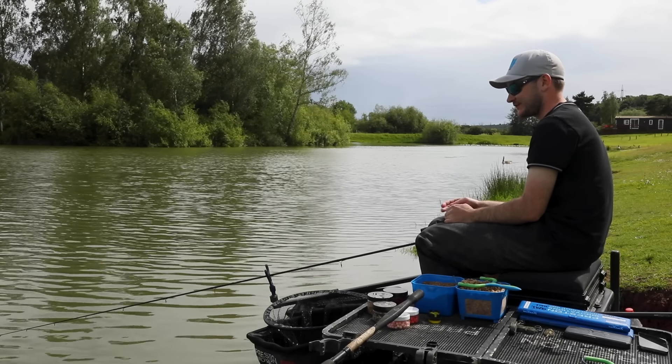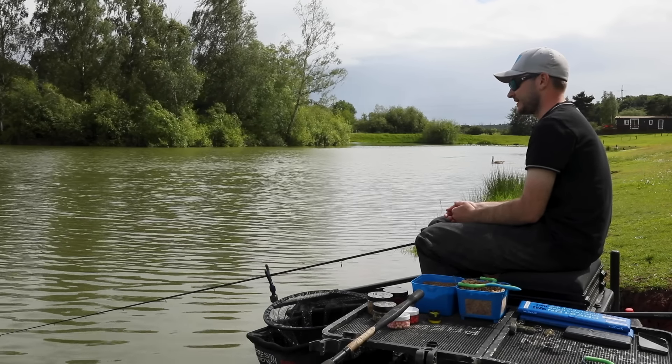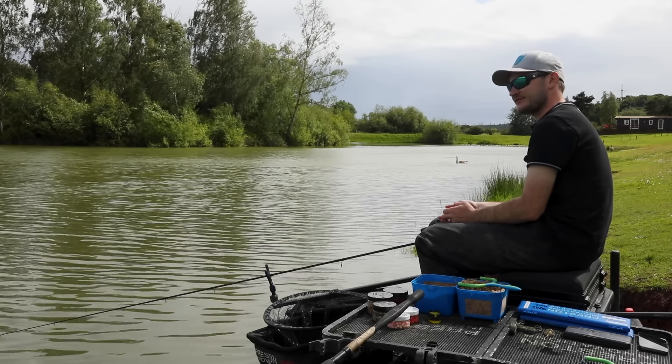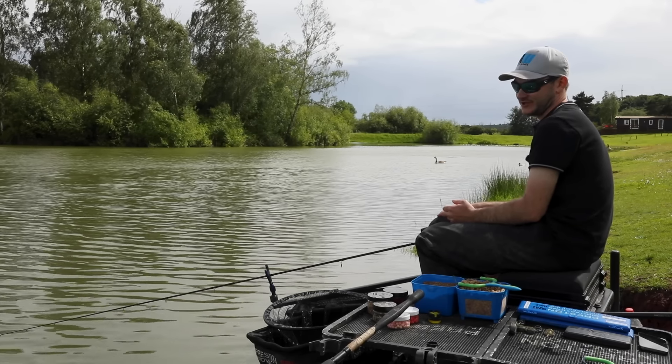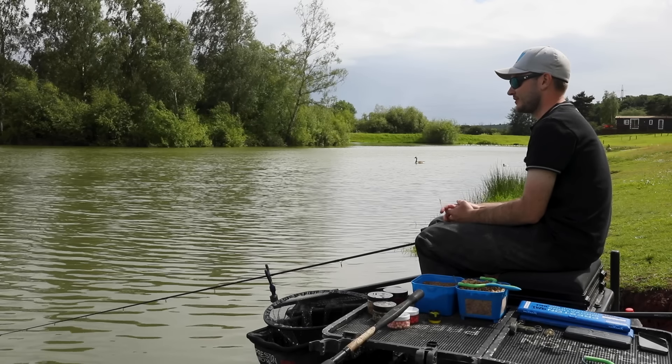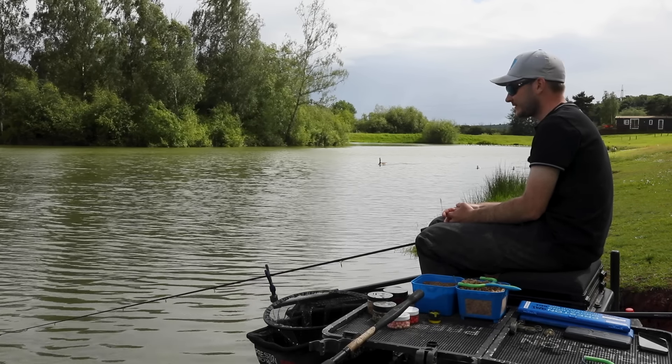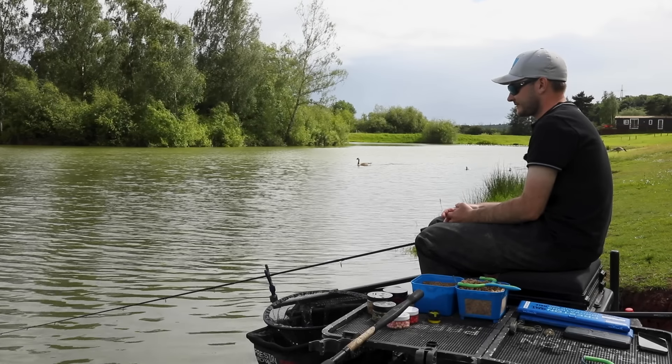I'm going to give you a little update on a few good matches I've had. It's qualifier season, so I've just been chasing the qualifiers. I've been on a few different Fishermanias and matched this and gone reels. I'm going to run through Western Pools to start with.